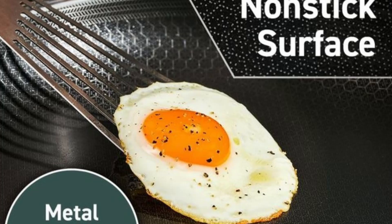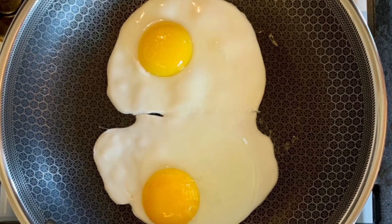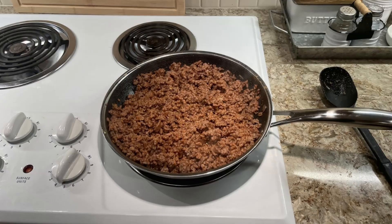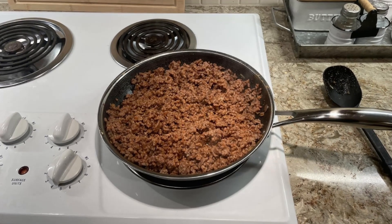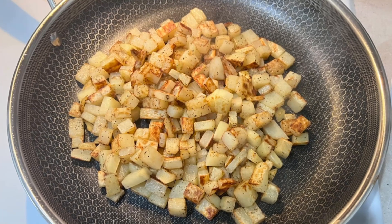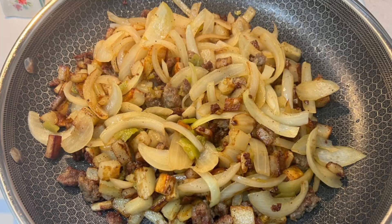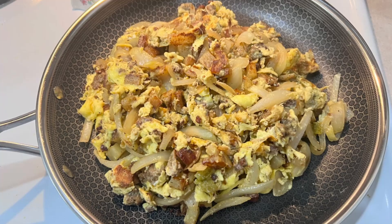Hexclad truly delivers on its promise to provide cookware that's as tough as it is functional. If you're ready to invest in cookware that's built to last, adds convenience, and brings professional results to your home kitchen, the Hexclad Hybrid 6-Piece Fry Pan Set is worth every penny. If you enjoyed this review, like the video and subscribe to our channel for more in-depth reviews.